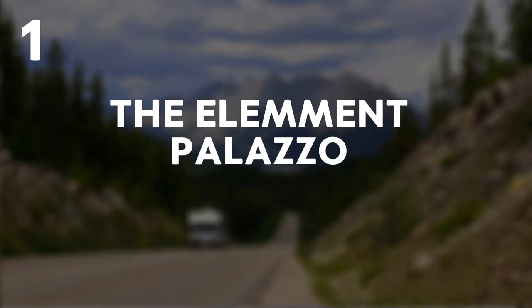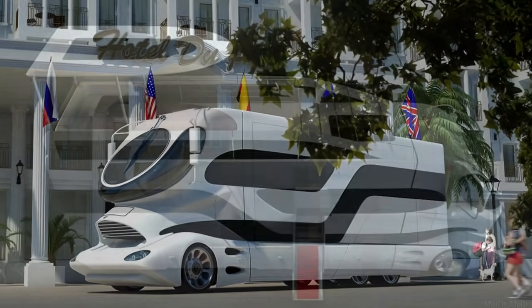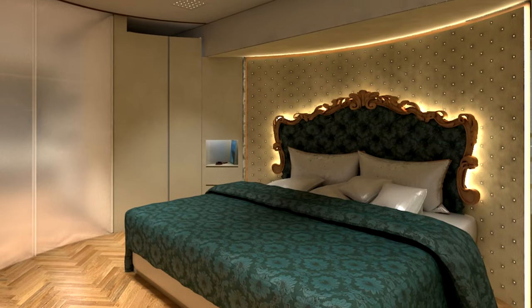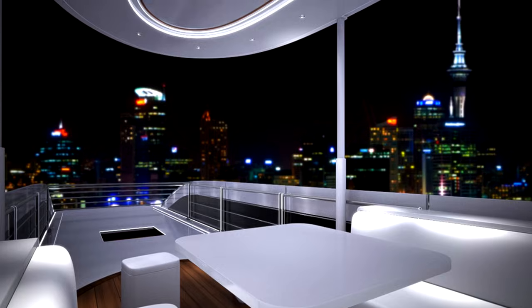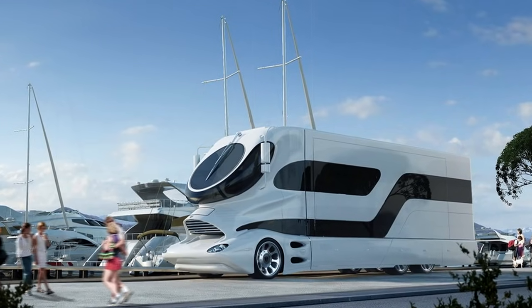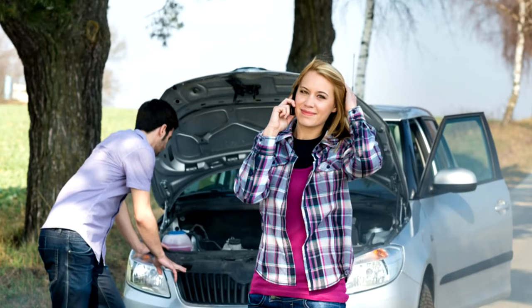1. The Element Palazzo. Currently the most expensive RV in the world, it comes equipped with a spacious master bedroom, a 40-inch plasma TV, handmade accessories and a rooftop terrace. Sure, it'll cost you $3 million, but isn't that kind of unparalleled luxury worth it when you're piling the whole family into your car on yet another trip to see your in-laws?